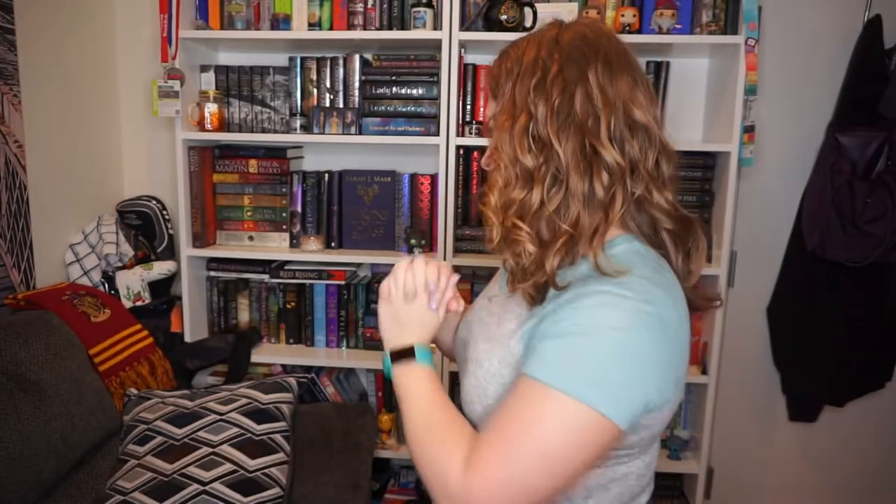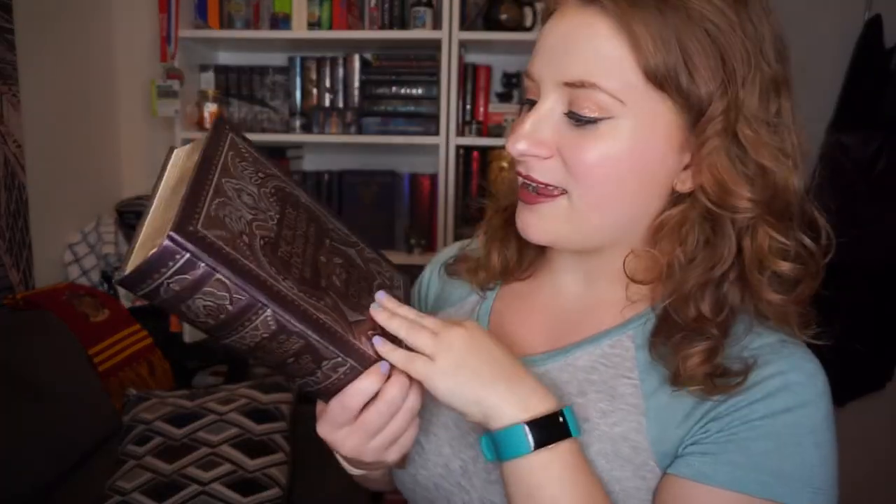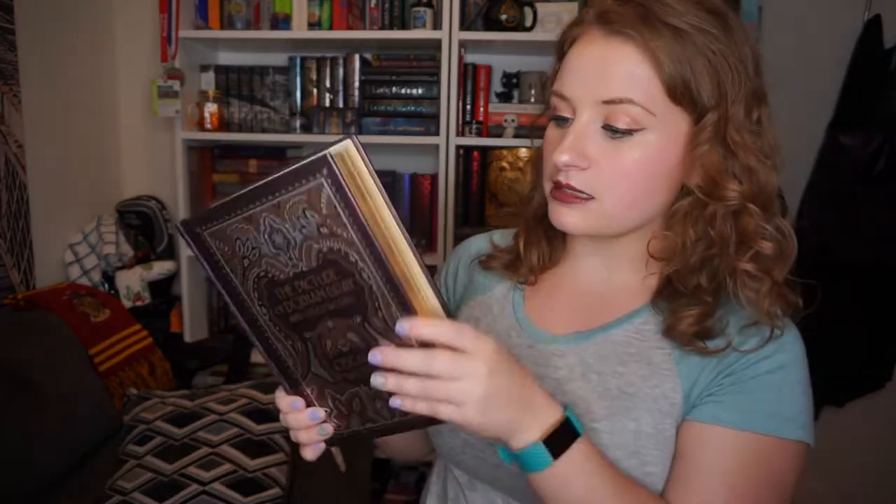Do you have a book with a character's name in the title? I could use 'Harry Potter' but that's too obvious. I'm going to go with 'The Picture of Dorian Gray.' This is in a collection of other works by Oscar Wilde — it's one of those Barnes & Noble classics, so pretty. 'The Picture of Dorian Gray' is one of my favorite classics. I went on a classics kick in high school and read all these classics, and some became my favorites.